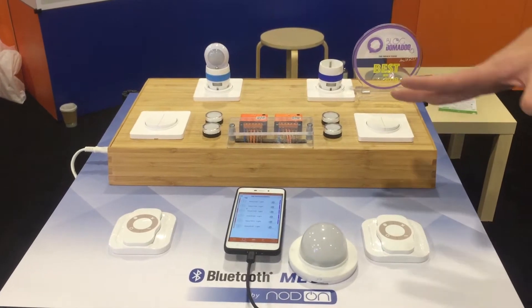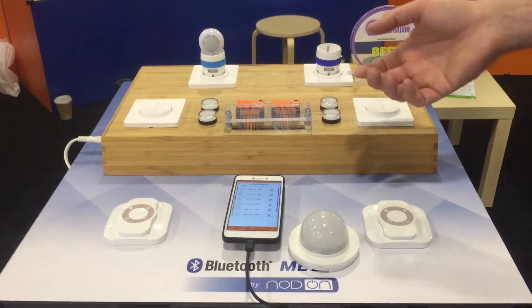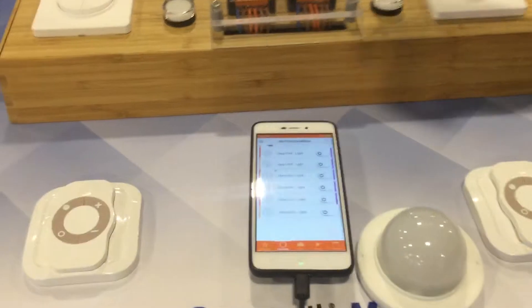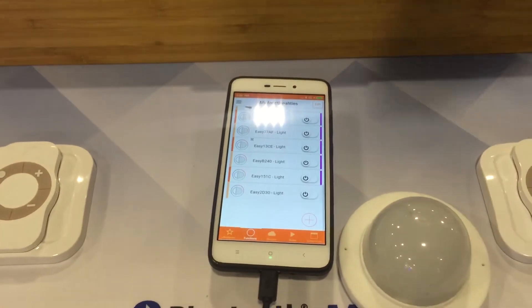So what is the benefit of Bluetooth Mesh? The first one is you don't need any hubs or gateways. Everything is managed by the smartphone. The smartphone is here to set up the network and to control your lights, your roller shutter, or your heating system directly with the smartphone if you want.